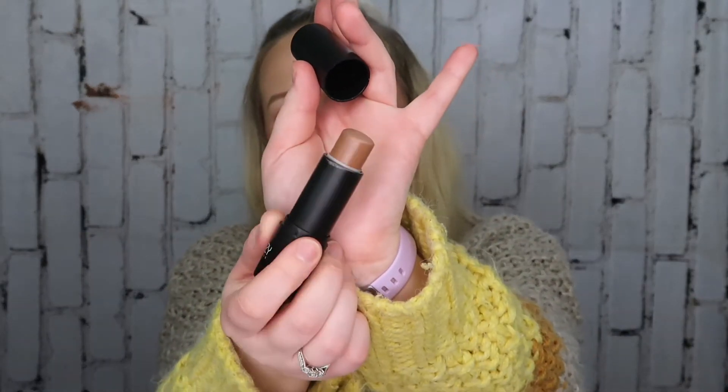For my cream contour slash bronzer I'll be using my Larity stick in the shade Aloha. I'm slowly but surely working my way through it — I want to use it up before I purchase the Huda Tantour. I still have about two-thirds left, so it'll take a while, but I don't want to purchase something similar when I already have this. For my cream blush I'm using the Absolute New York Blush Bomb in the shade Cotton Candy — a bubble pink shade.